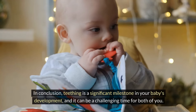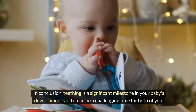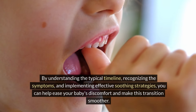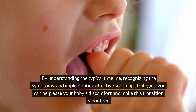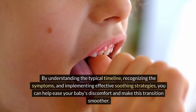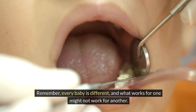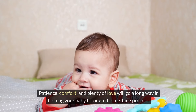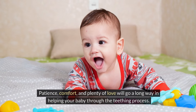In conclusion, teething is a significant milestone in your baby's development, and it can be a challenging time for both of you. By understanding the typical timeline, recognizing the symptoms, and implementing effective soothing strategies, you can help ease your baby's discomfort and make this transition smoother. Remember, every baby is different, and what works for one might not work for another. Patience, comfort, and plenty of love will go a long way in helping your baby through the teething process.